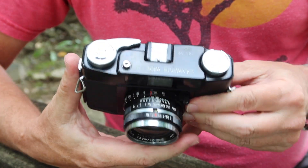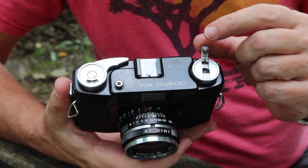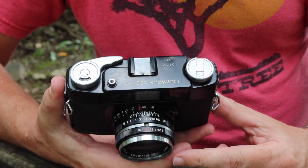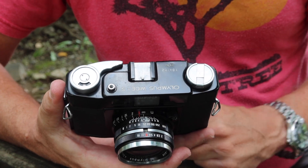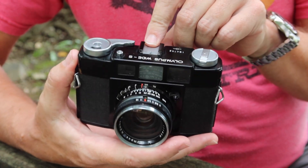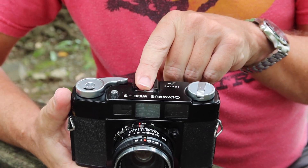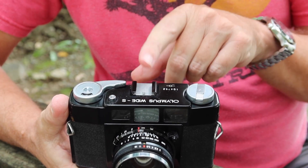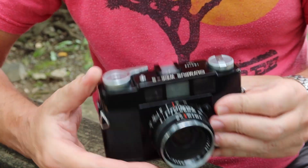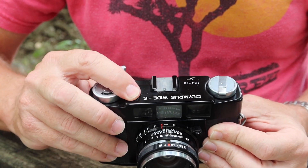Let's look at the features, controls, and functions. Starting with the rewind knob — a pop-out lever which Olympus used on the Wide S and also the 35S. This was an innovative feature at the time when most cameras still had a plain rewind knob, as the lever allowed you to rewind film more easily. There's also a flash shoe on top, a flash sync socket on the bottom, and access to the vertical rangefinder adjustment by removing the screw and sliding off the shoe. The shutter release button accepts a standard cable release.